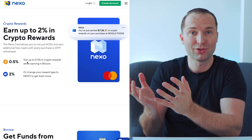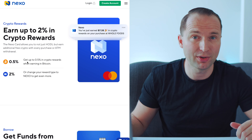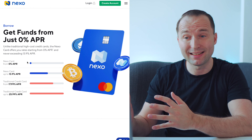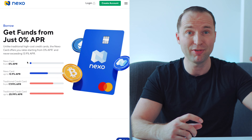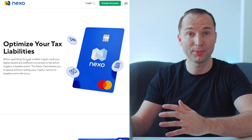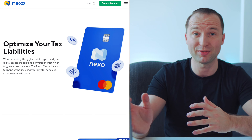At the end of the month, if I have too many Nexo tokens for my liking, I can easily convert them back to Bitcoin or any other cryptocurrency, or even cash out into euros for everyday spending. In terms of taxes, since it's a credit card you don't have to sell your crypto — you can keep your holdings and just borrow against them as collateral, which is another great benefit.